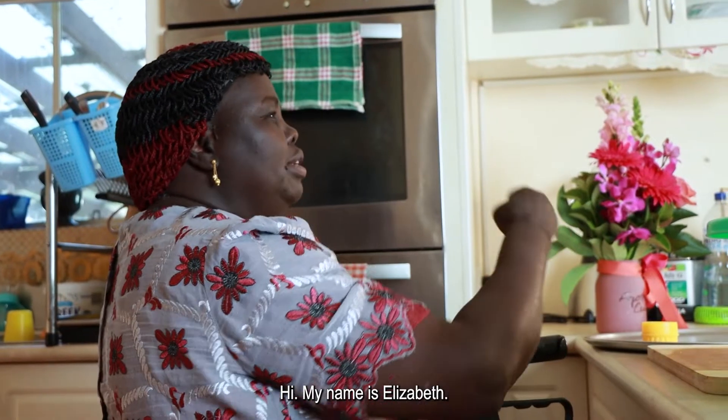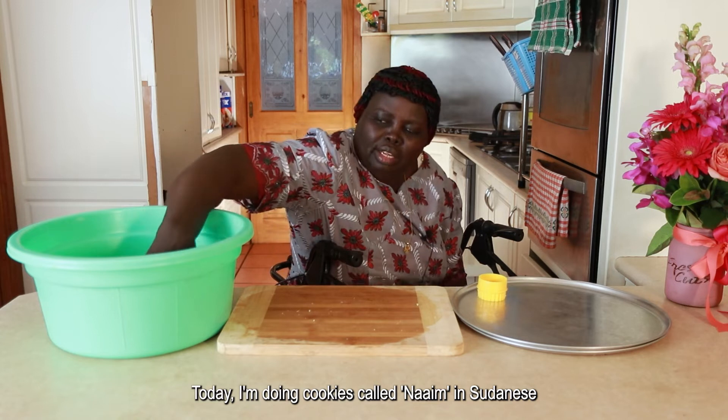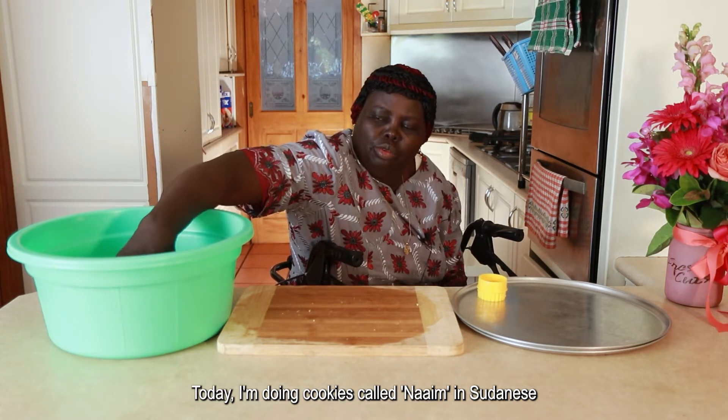Hi, my name is Elizabeth. Welcome to my kitchen. Today I'm doing cookies called Naim in Sudanese.